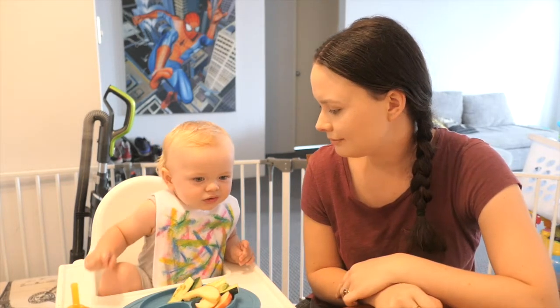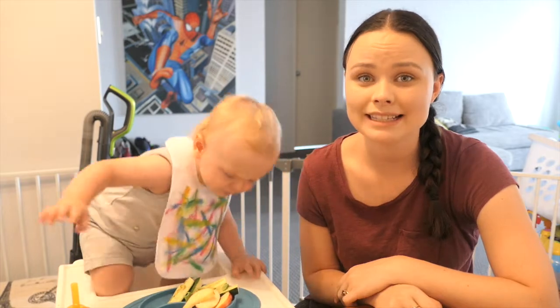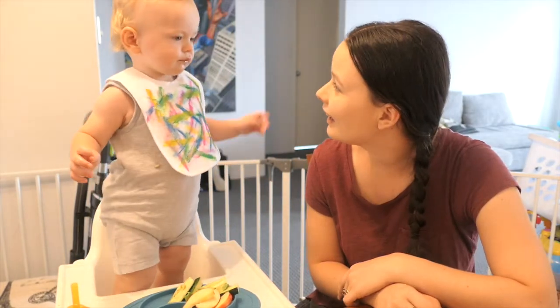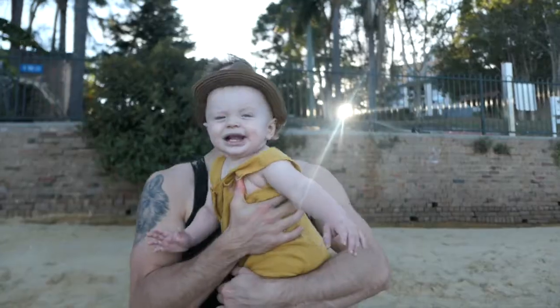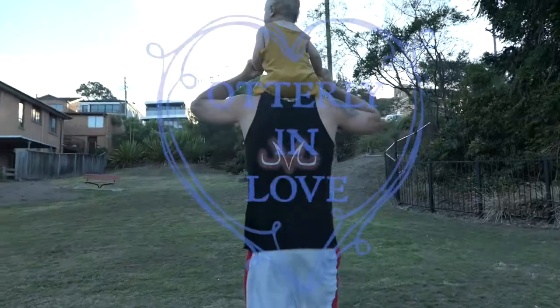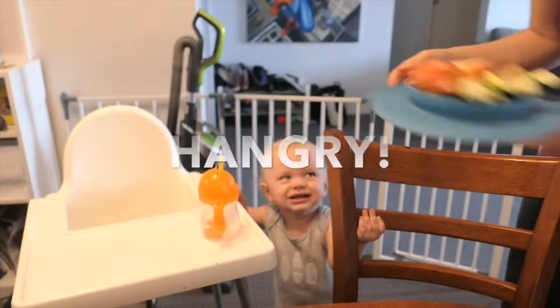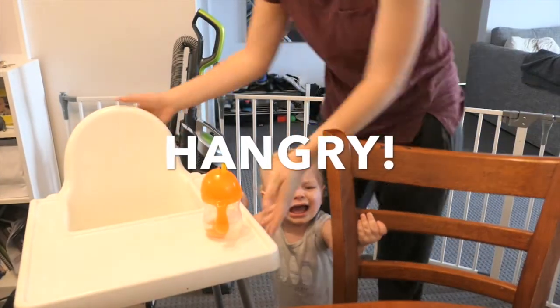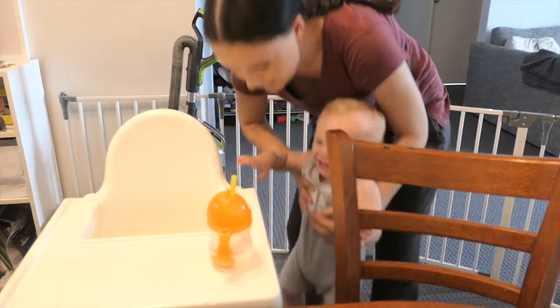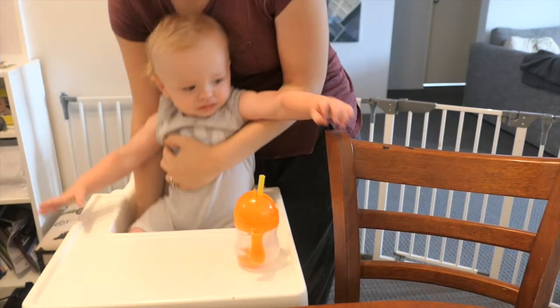Are you going to try and get up? In Australia, avocado has been quite expensive lately. I'm hungry, mama. I'm hungry.